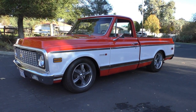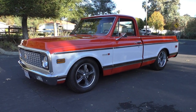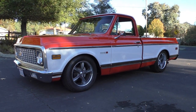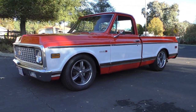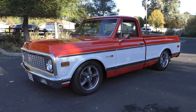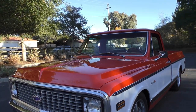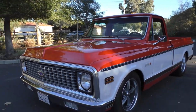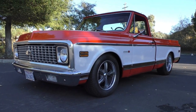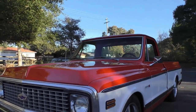Here we are in a beautiful late afternoon in northern California, looking at a very nice bad-to-the-bone C10 with Cheyenne trim. It's a very nicely done resto-mod — I'd call it pro-built. It's got a beautiful straight body finished in a kind of burnt orange over white body sides. The interior is just beautiful and we'll cover it as we go.